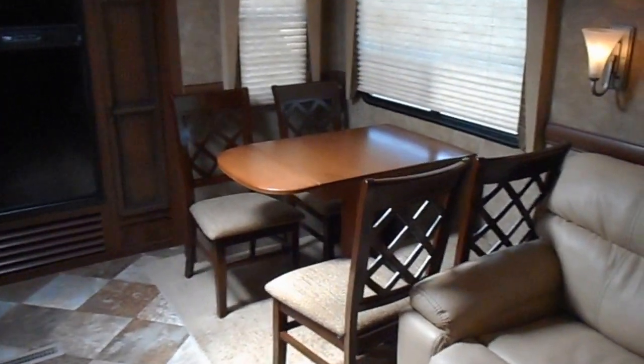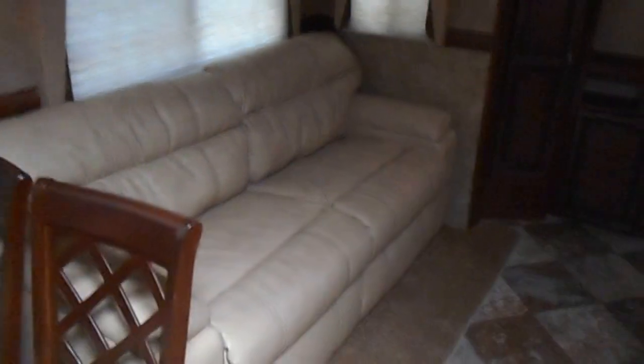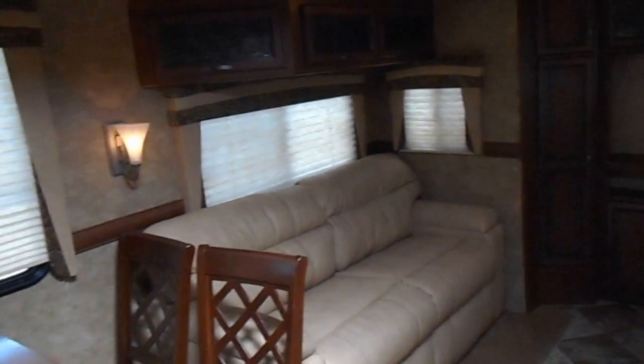Below that set of upper cabinets you've got two matching leather recliners with a small coffee table in between the chairs. On your living room slide you do have a table with four chairs. Nice big leather couch. Upper cabinets and nice blinds. The entertainment center is on the wall right across from the entry door. It does have a nice spot for your TV, an AM FM radio with built-in CD and DVD player, upper and lower storage, and storage cabinets to the left.